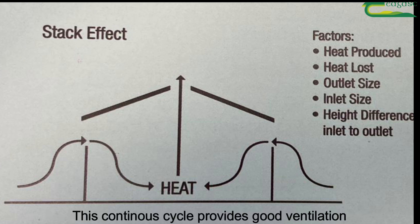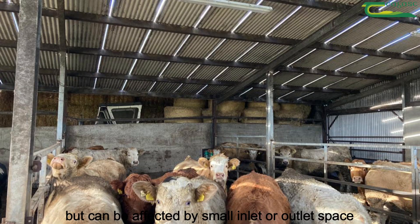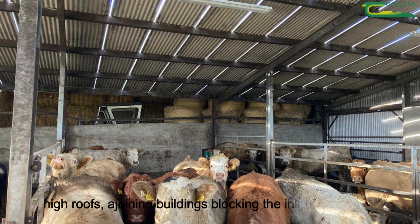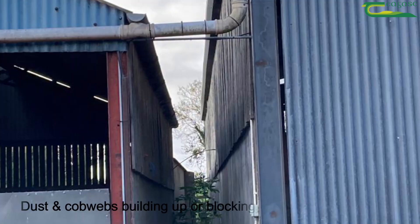This continuous cycle provides good ventilation but can be affected by small inlet or outlet space, high roofs, adjoining buildings blocking the inlet ventilation, or dust and cobwebs building up and blocking the inlet or the outlet space.